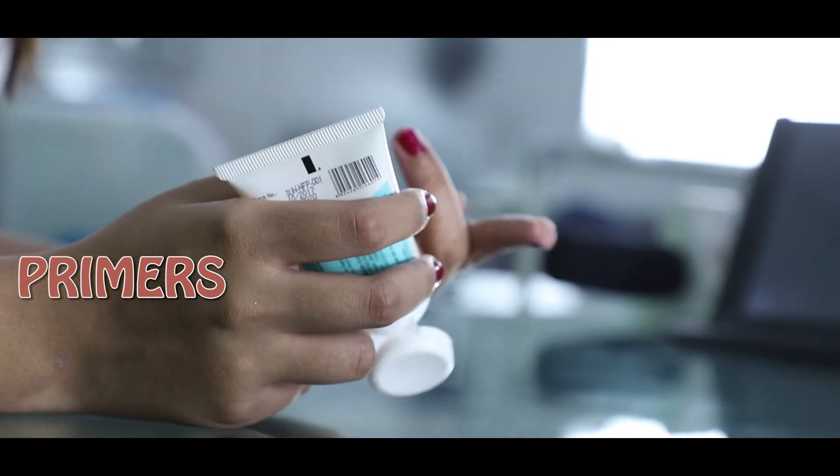Next is primer. Most people skip the very first step of preparing the base. Primer is very important to create a soft pad for your makeup to lay on and holds a stronger base. A soft, creamy or sheer primer is all you need that can effortlessly blend into the texture of your skin.